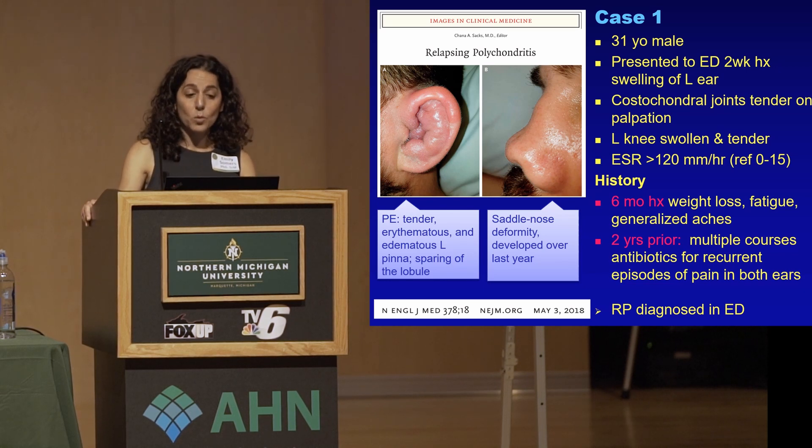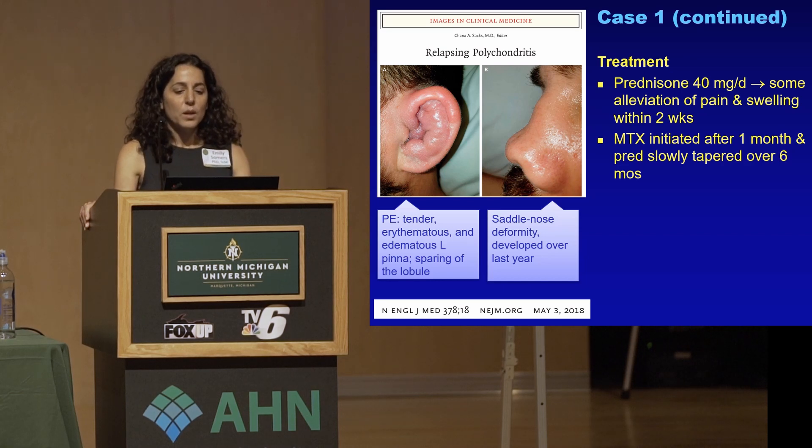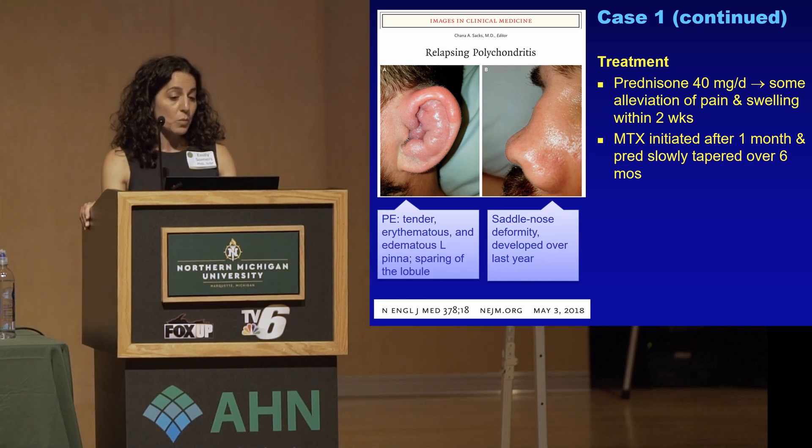His history had been going on for a while. He had a six-month history of weight loss, fatigue, and generalized aches. And two years prior, he had multiple courses of antibiotics for recurrent ear infection and pain in both ears. And so they diagnosed RP and treated him with prednisone, which alleviated some of his pain and swelling within two weeks.